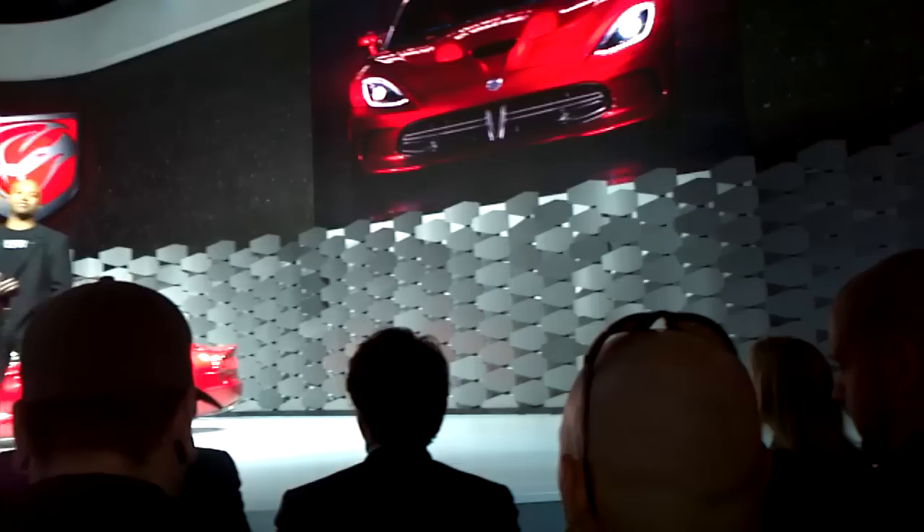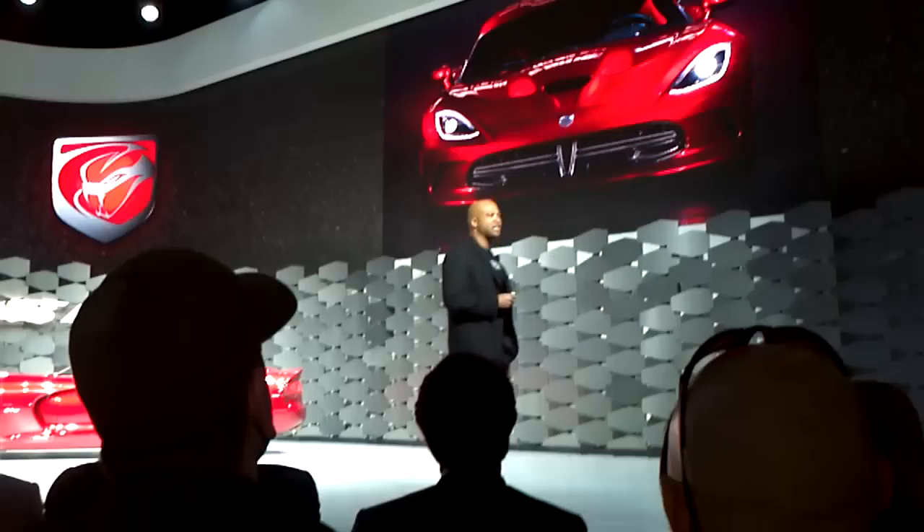The front end — I hope you notice right away — it's a Viper, right? But it has this new stance, a lot of technology. The LED headlamps really give it a look, literally styled around the eyes of a snake.